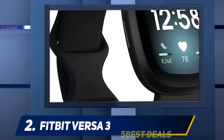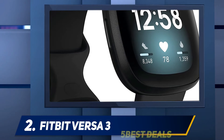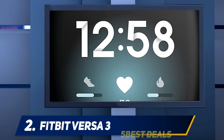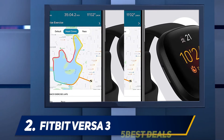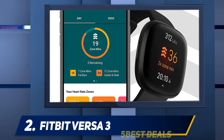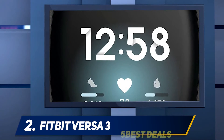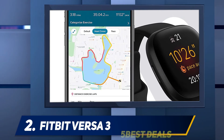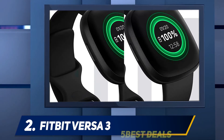The Versa 3 only loses the ECG sensor and two others related to stress tracking — EDA and skin temperature. Those aren't devastating losses considering the Versa 3 still has NFC, GPS, all-day heart monitoring, and nightly blood oxygen monitoring while you sleep. It's a capable smartwatch that brings all your smartphone's notifications to your wrist. It houses a voice assistant — you can choose either Alexa or Google Assistant — and enables quick text replies on Android devices with either preloaded responses or dictation from the built-in mic. Both iPhone and Android users can take phone calls on their wrists, as there's a built-in speaker as well.